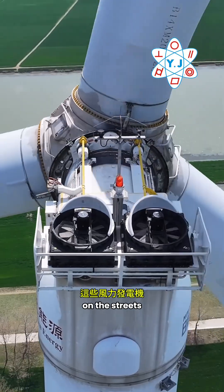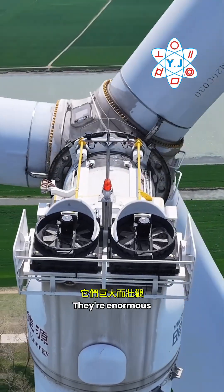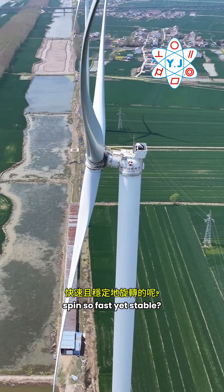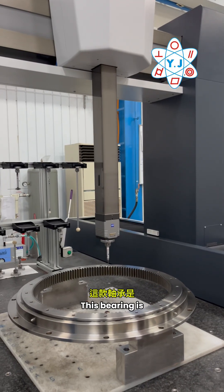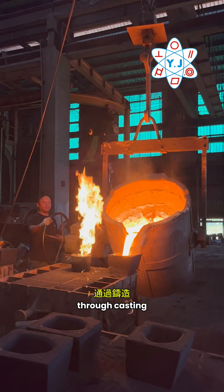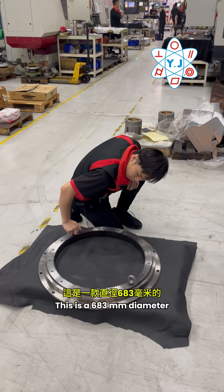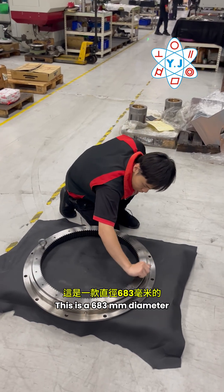You might have seen these wind turbines on the street — they are enormous and beautiful, but how can they spin so fast yet remain stable? This bearing is created with precision through casting, milling, gear hopping, and grinding. This is a 683 millimeter diameter crossroad bearing.